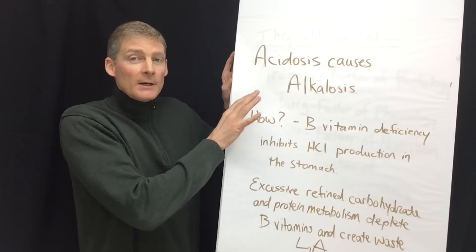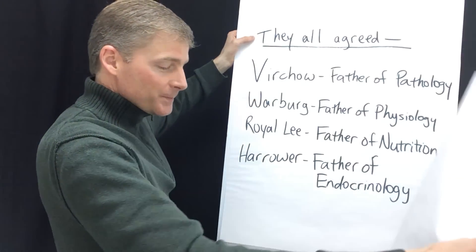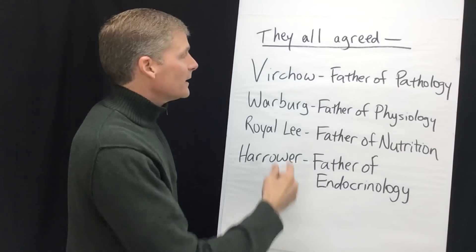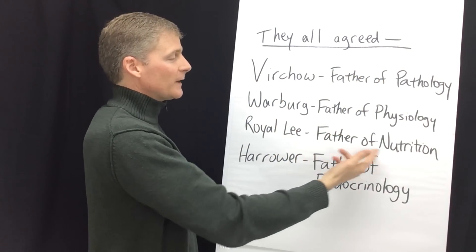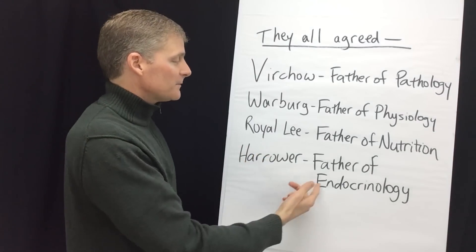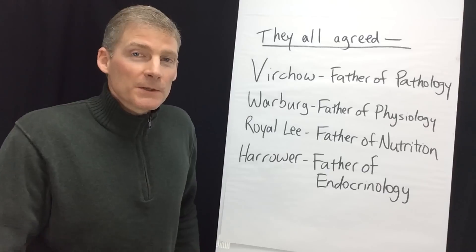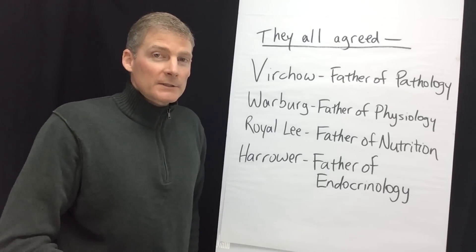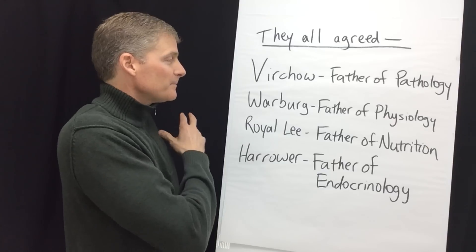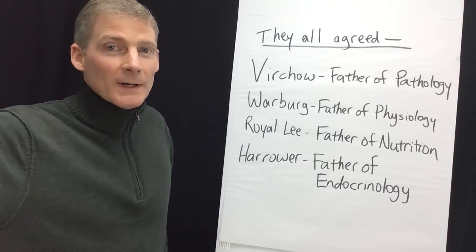I think alkalosis is in many cases a symptom of B vitamin deficiency and the waste products of lactic acidosis. You have to fix the waste products of carbohydrate metabolism and fix lactic acidosis in order to fix alkalosis. The father of pathology Virchow, the father of physiology Warburg, the father of nutrition Royal Lee, and the father of endocrinology Harrower all agreed: acidosis is the bigger issue — the underlying mechanism of all chronic disease. These are my mentors, and I hope this helps.